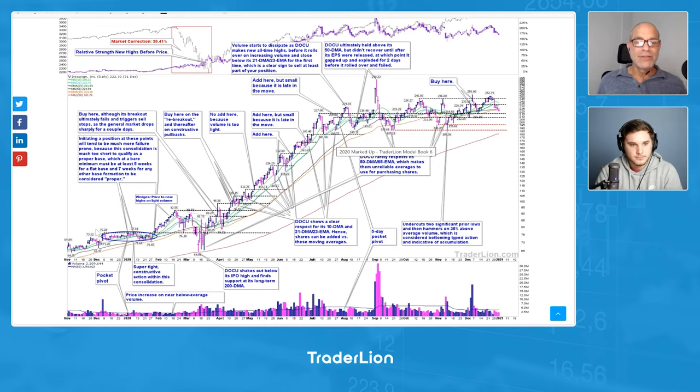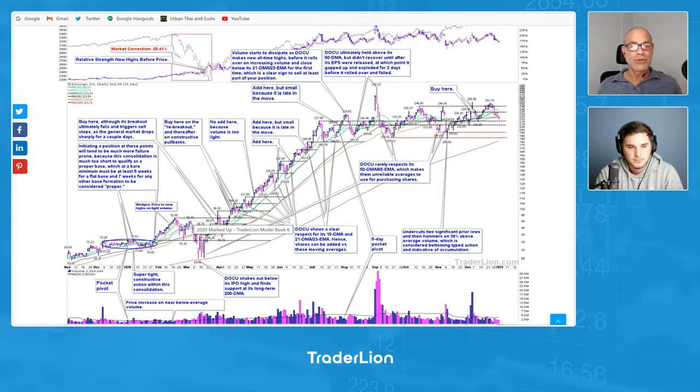Here's DocuSign's chart. We're going to take a look at this base just prior to the March correction and the follow-through that occurred on the NASDAQ April 6th. What I want to point out is this is clearly constructive-looking action. It's nice and tight, holds its moving average, acts in a clearly organized manner, far from wide and loose. Even when you get a little breakdown through its 50-day moving average, the 65 exponential picks it up. You get a hammer close back above. We've got super constructive action here prior to this breakout to new all-time highs and a solid move higher.